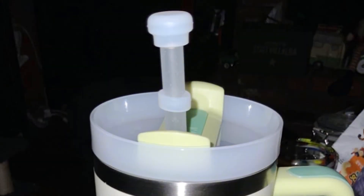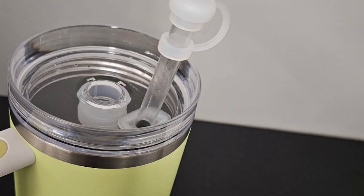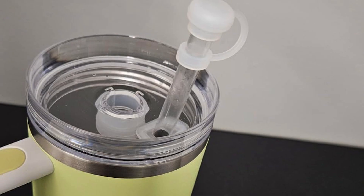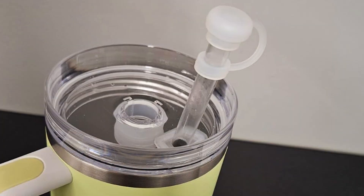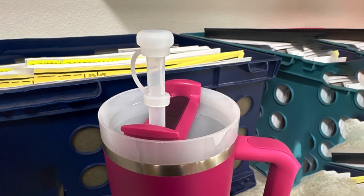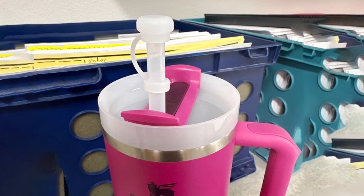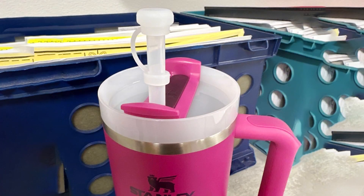Their durability ensures they withstand frequent use and maintain their functionality over time. Invest in the H-Holeman DSG Spill Stopper Set for a reliable and convenient solution to prevent spills with your Stanley Cups. Perfect for outdoor enthusiasts, travelers, and daily commuters, these spill stoppers offer practicality and ease in managing your beverages wherever you go.